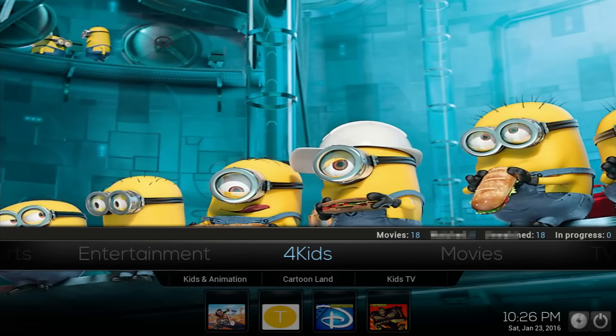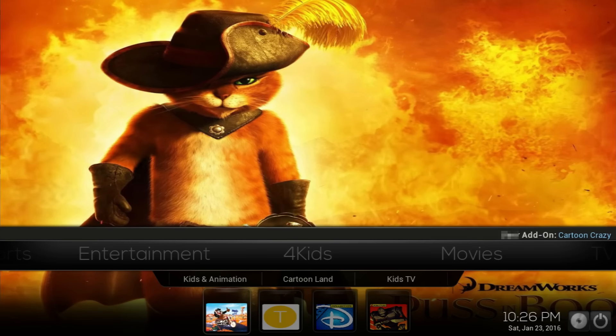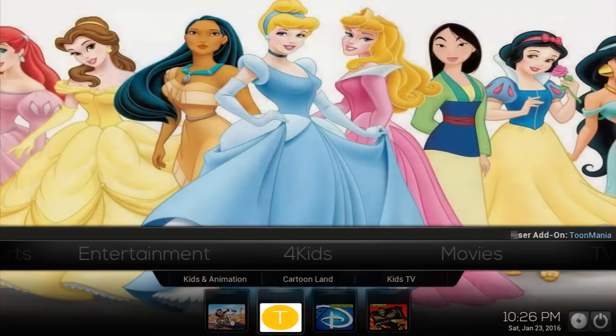If you keep scrolling to the right, you'll get to the kids section. You can see you get a nice background for your kids. If you scroll down to the bottom, you'll have Kids in Animation, Cartoon Land, and Kids TV — those are for the kids' actual channels. And then at the bottom you have the cartoons, Toon Mania.